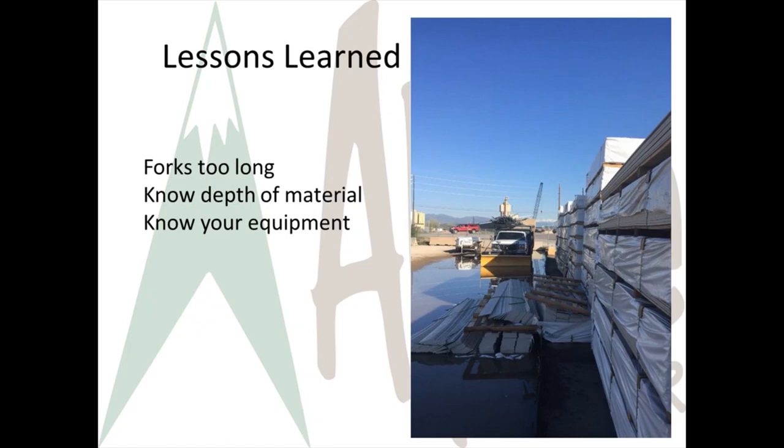Thankfully, there was no one on the other side of the stacks. The problem was the length of the forks and not knowing the depth of the material being lifted. The lesson learned is to know your equipment. Every brand of forklift has a different fork length, and equipment changes over time. You are responsible to know your forklift and know your loads — every load has different dimensions, and it makes a difference where it's placed along the forks.